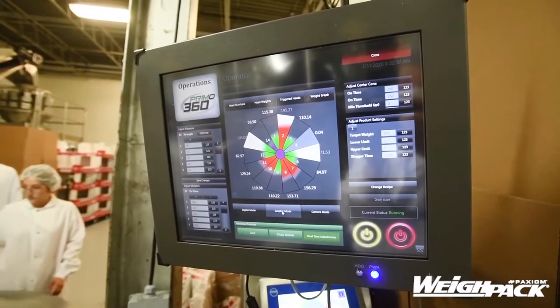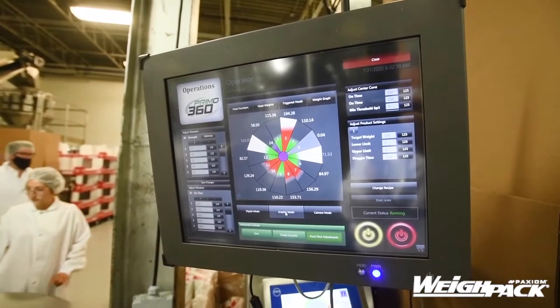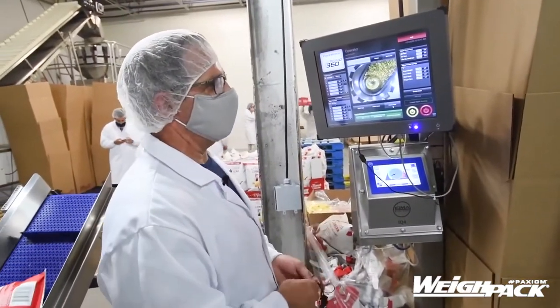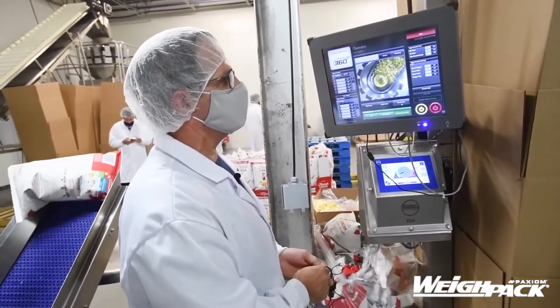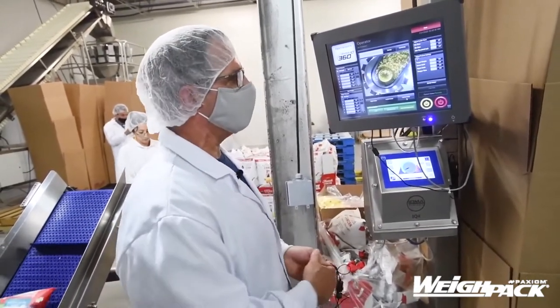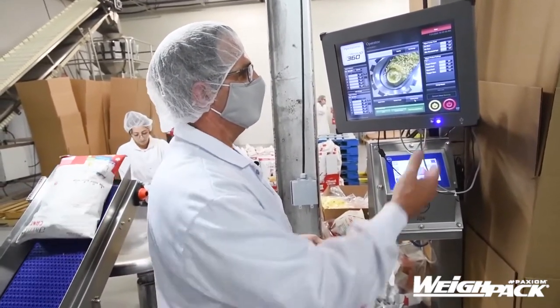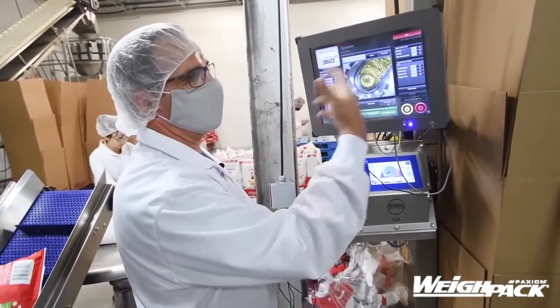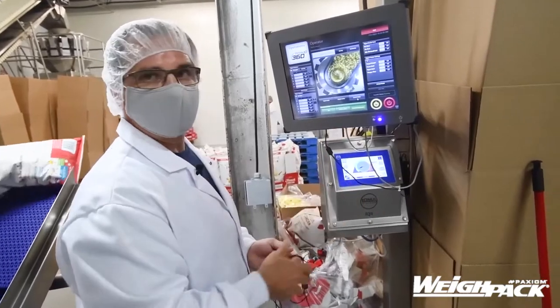What you're looking at is a Pre-Mold 360 scale from way back. It's user friendly — easy for any of my employees to work with the machine. If they need to change recipes when we're changing product, it's very simple to do. They just stop the machine, change the recipe, bring it back in, and start production.